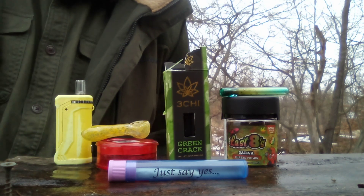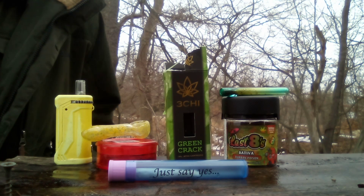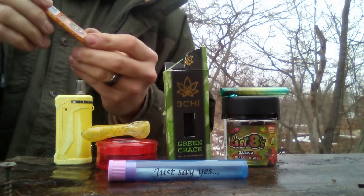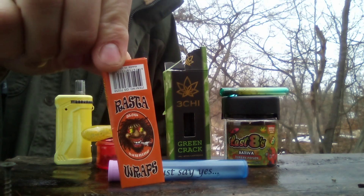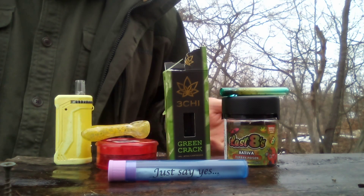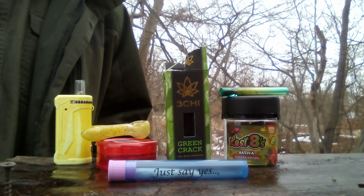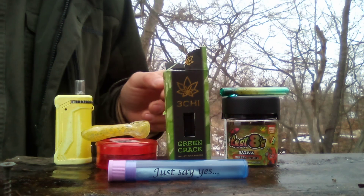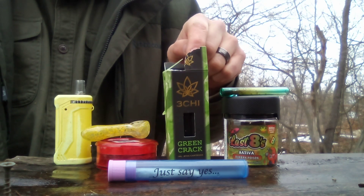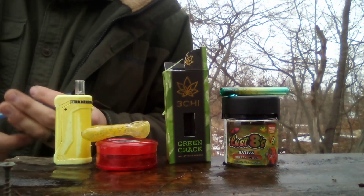The mystery bag also came with rolling papers. They're not anything fancy — just plain old rolling papers. It says they're a dollar. If you purchased all this stuff separately, it would be like $20 worth of stuff. The mystery bag did not include the cartridge or the bud — it just contained all the things that you would need to smoke it.